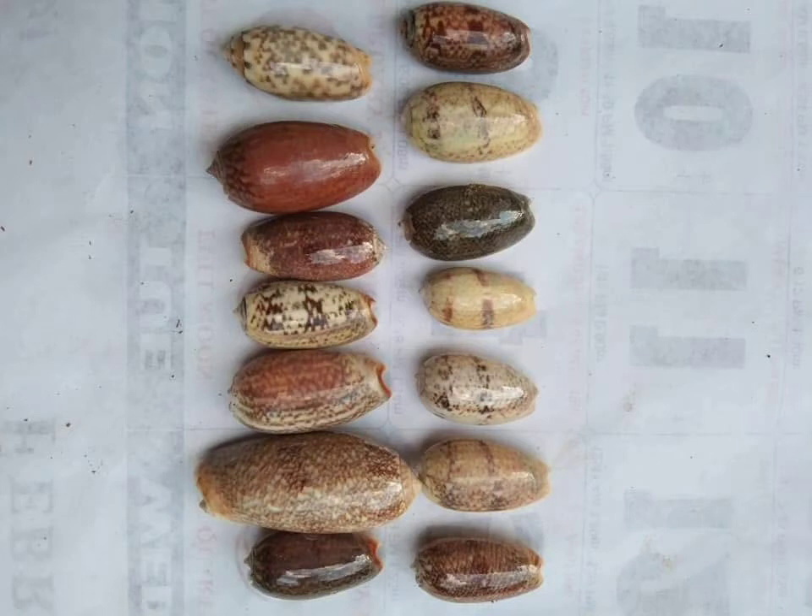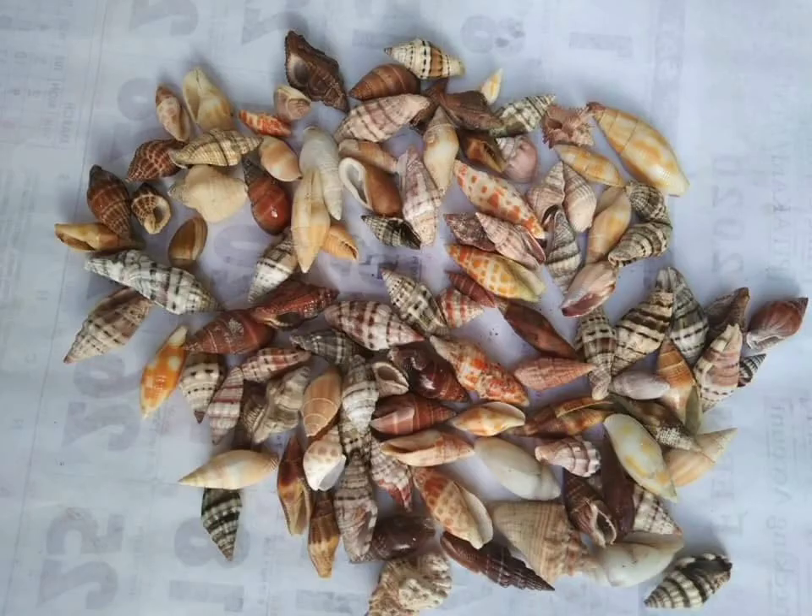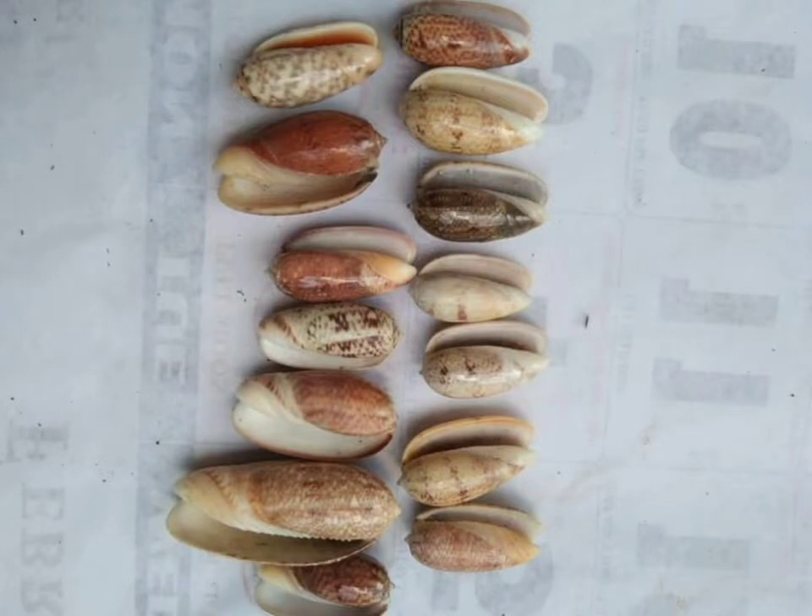Olive snails are found worldwide in subtropical and tropical oceans. The olive snails are all carnivorous sand burrowers. They feed mostly on bivalves and carrion, and are known as some of the fastest burrowers among snails. They secrete a mucus similar to that of the Muricidae, from which a purple dye can be made.